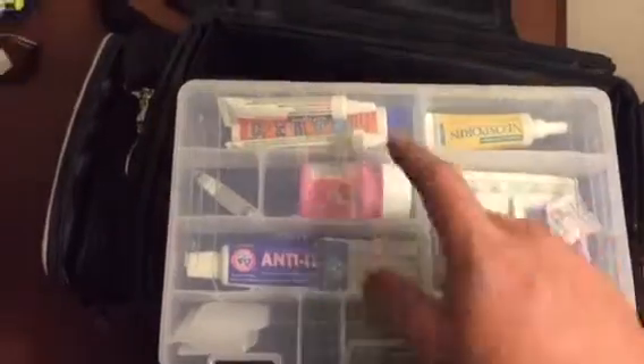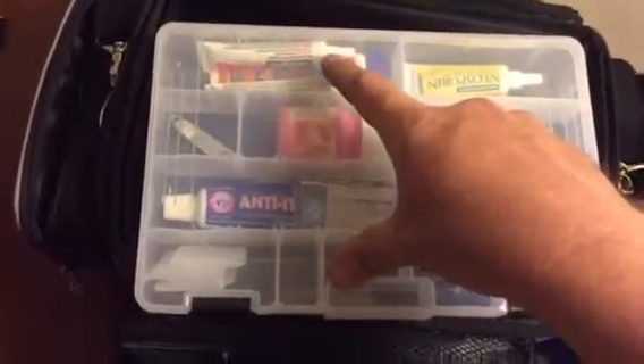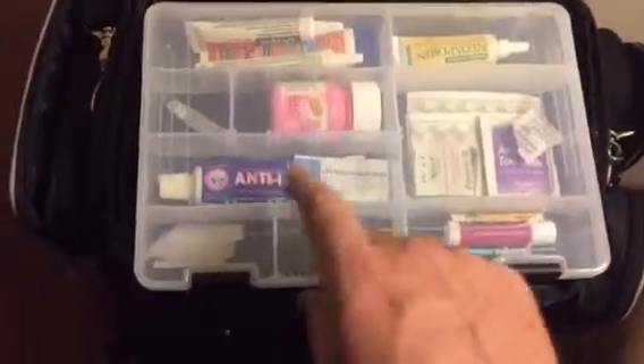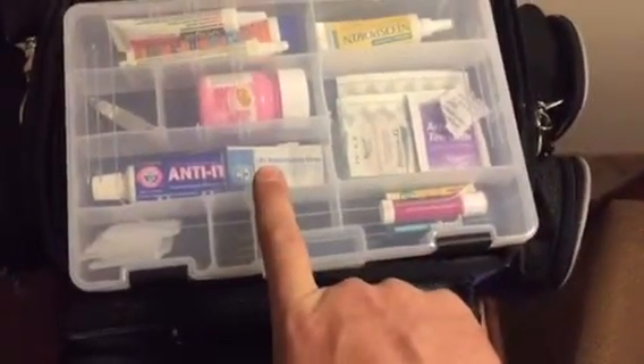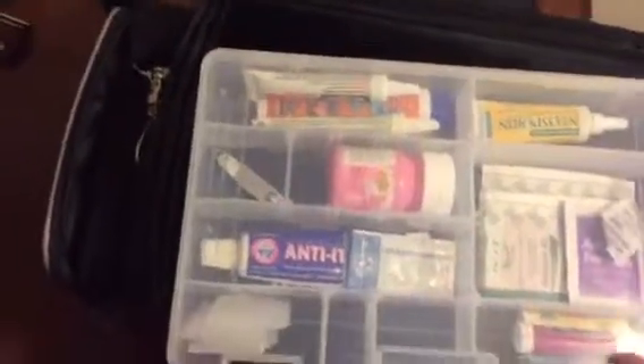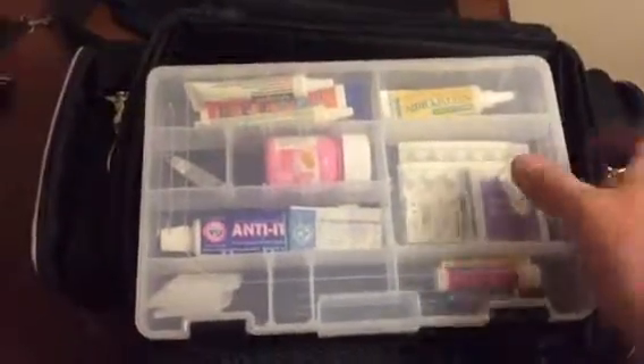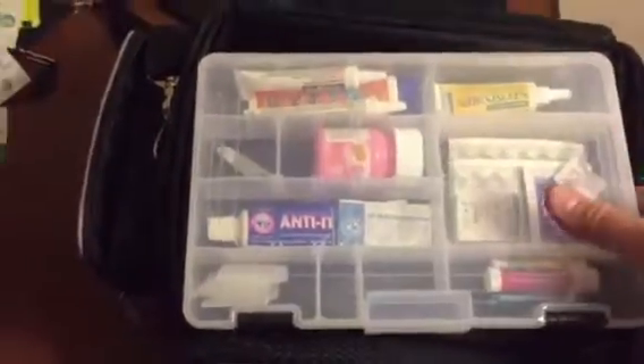In this one, just miscellaneous stuff I use on the road: suntan lotion, oral gel for toothaches, anti-itch cream for bug bites and things. I also have a pair of fingernail clippers in there, some blister sticks, a couple more band-aids, and some Pepto-Bismol.